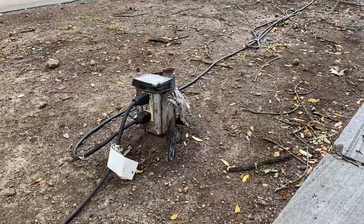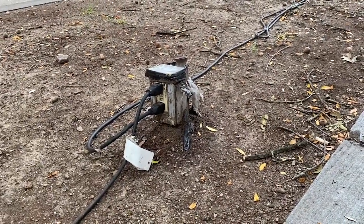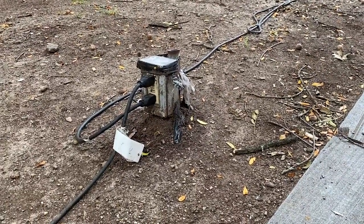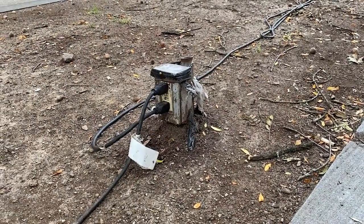And I would say that the broken cover and that damaged box there — that's a violation of 110.12B. Those broken parts adversely affect the safety and the mechanical strength and operation of this electrical equipment.